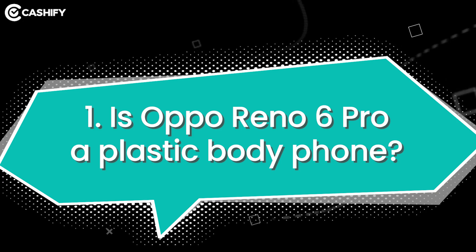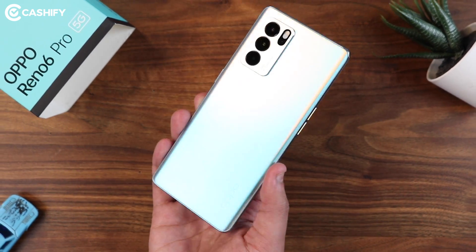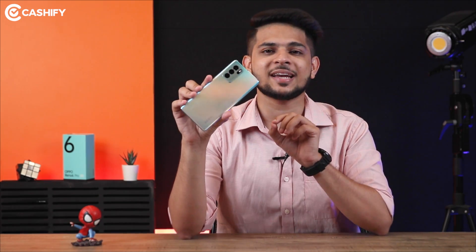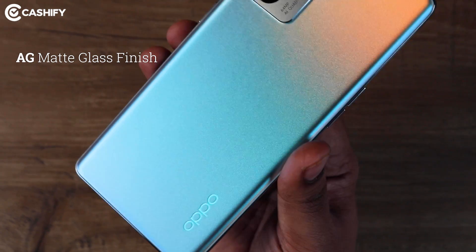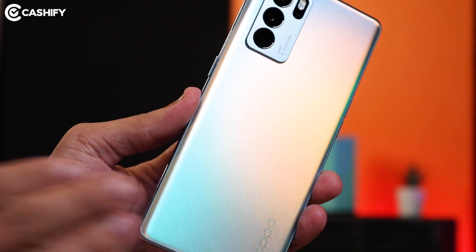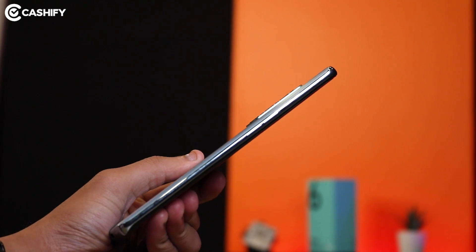Starting with the first question: Oppo Reno6 Pro comes with dazzling looks, and I think this is the biggest selling point. On the front side you can see a glass finish, and on the back side you can find the AG matte finish anti-glare glass panel, which gives it a great look and is actually very good — there are no fingerprint smudges here. But if I talk about the overall build, this is a solid plastic build, and there are no antenna bands on the side edges, which proves that this is not a metal frame.